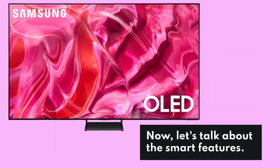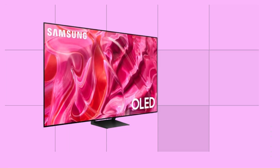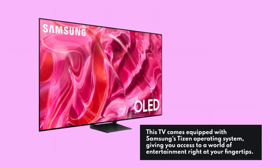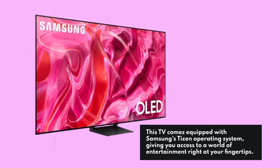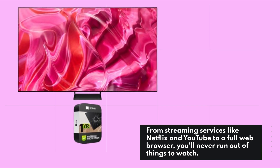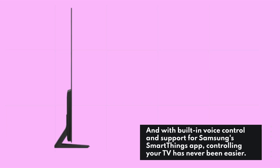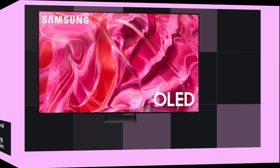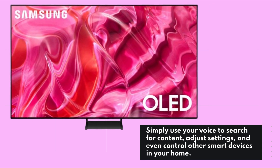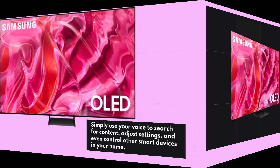Now, let's talk about the smart features. This TV comes equipped with Samsung's Tizen operating system, giving you access to a world of entertainment right at your fingertips. From streaming services like Netflix and YouTube to a full web browser, you'll never run out of things to watch. And with built-in voice control and support for Samsung's SmartThings app, controlling your TV has never been easier. Simply use your voice to search for content, adjust settings, and even control other smart devices in your home.